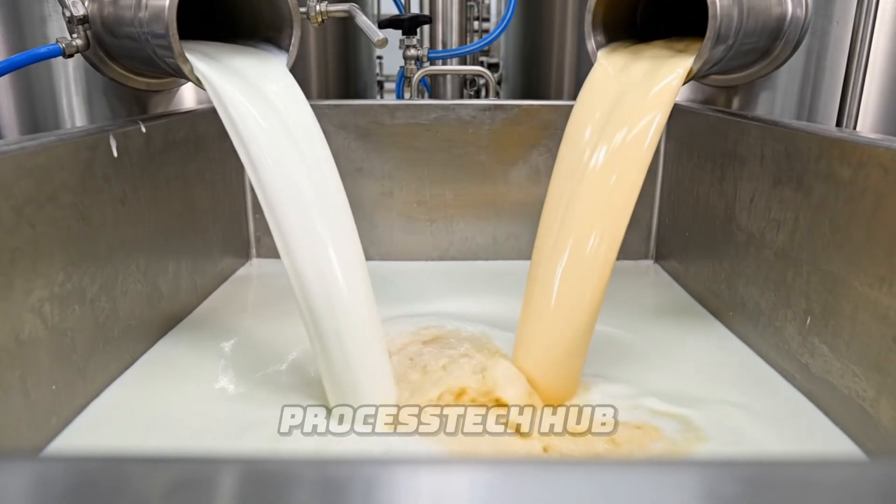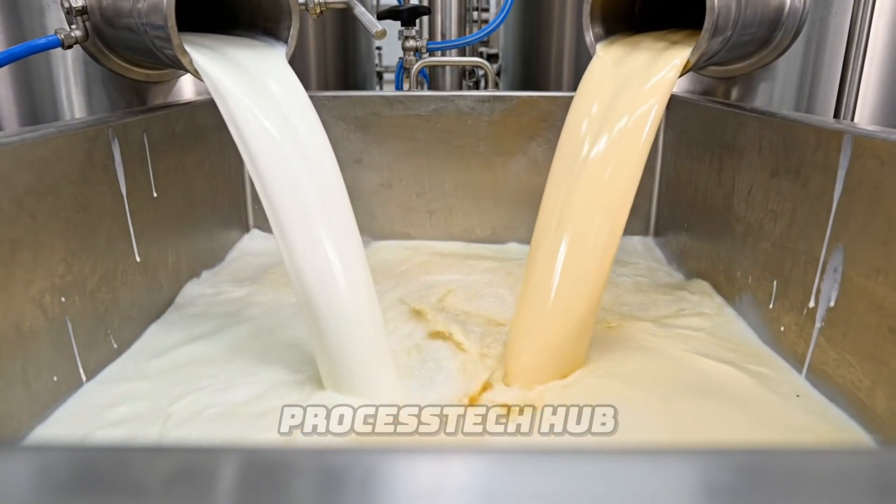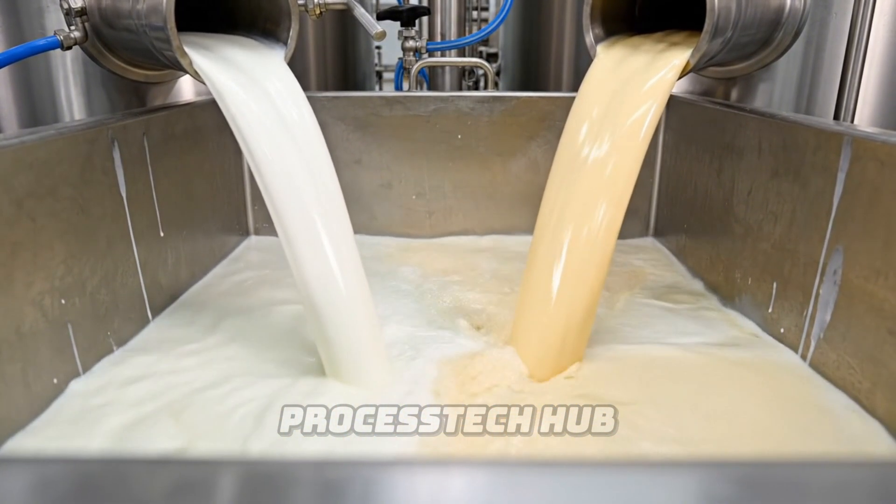We carefully combine the fresh skim milk and the rich golden cream, ensuring the perfect consistency for our artisanal cheese.